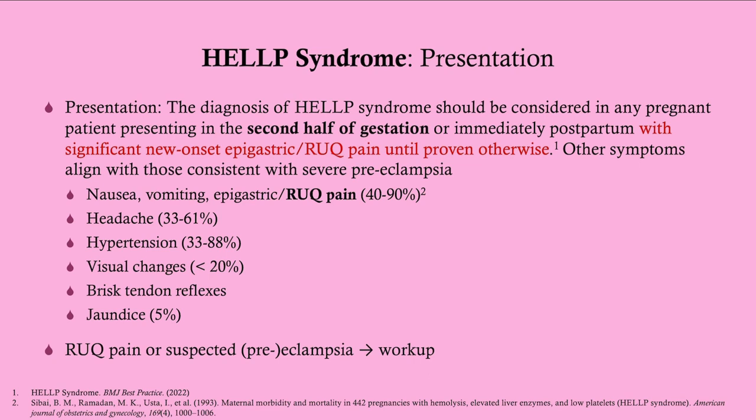The diagnosis of HELLP syndrome should be considered in any pregnant woman who presents in the second half of gestation or immediately postpartum with new-onset epigastric or right upper quadrant pain. If you've got a pregnant woman with right upper quadrant pain, that's an immediate workup for HELLP syndrome — you're getting a CBC and liver function tests at the very least. Some literature says up to 100 percent of women with HELLP will have right upper quadrant pain, so you've got to think HELLP syndrome.